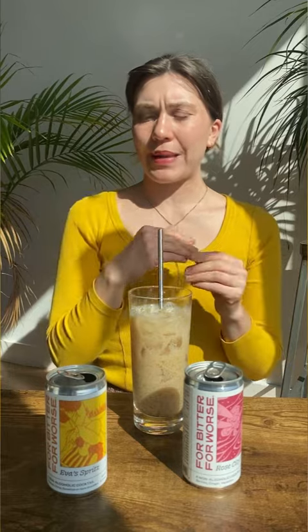This might be my favorite. The Rose City Fizz with half and half and cherry syrup was giving berry cola ice cream float, which is absolutely a five and a half. This, because the Eva Spritz is a little bit more herbaceous, a little bit more earthy, vegetal forward, plus the oat milk and sort of that planty, clean note that oat milk gives — this is really tasty.